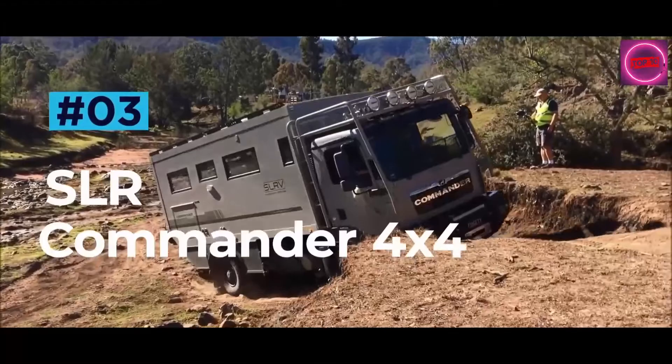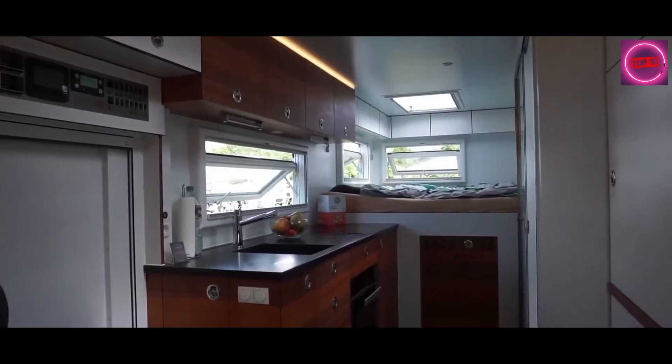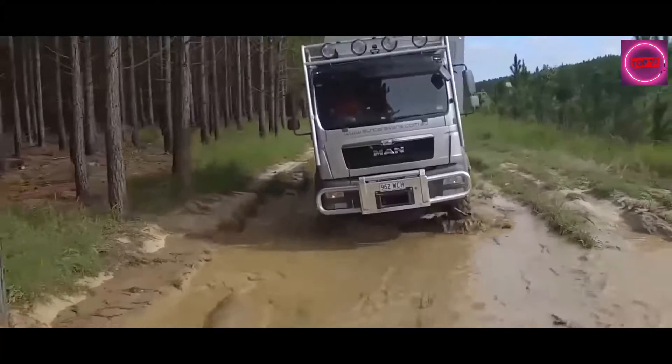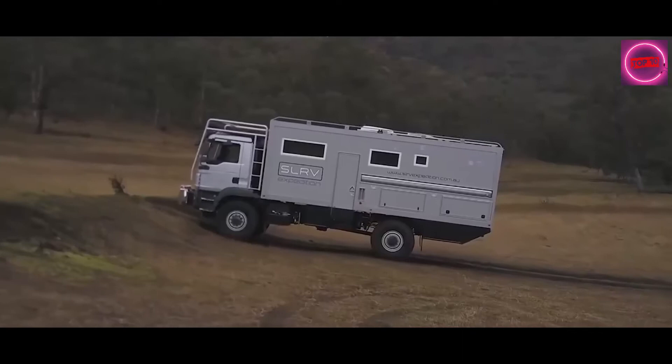SLR Commander 4x4. The SLR Commander 4x4 might not scream luxury and comfort, but just trust me on this one. This beast is the most luxurious and capable Expedition RV on the market today. The exterior of the Commander has been routinely mistaken for a bin lorry, but don't let the utilitarian look put you off. Using only the finest materials, the Commander's interior is fit for a globe-trotting king, with a modular living space that feels incredibly spacious.